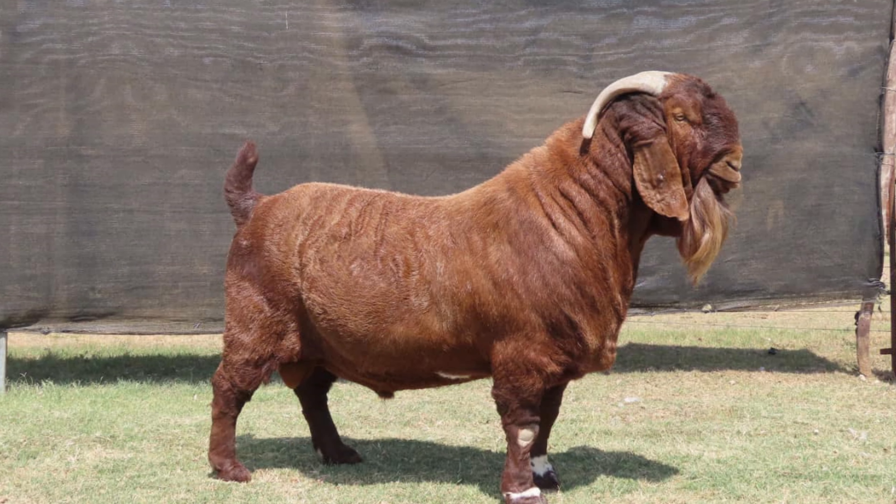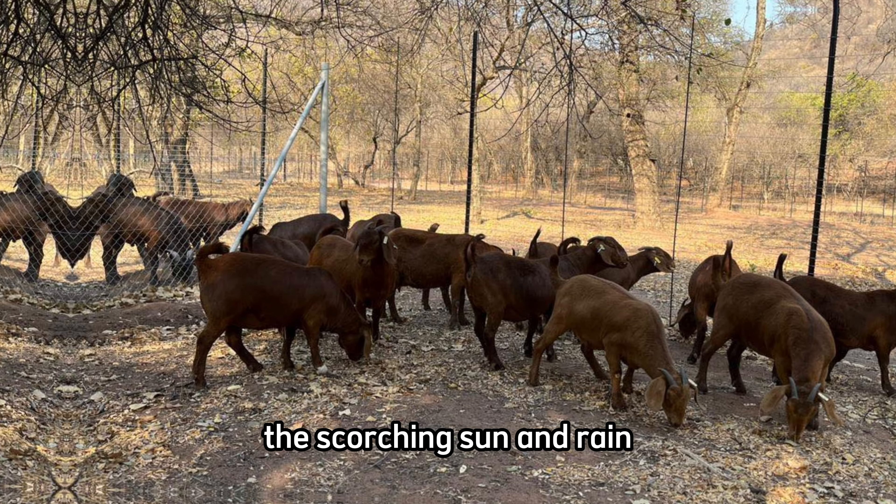First stop: where your adorable goats will live. These goats love space to move around and explore, so make sure you have a large, safe space for them. Also, build shelters to protect them from the scorching sun and rain.